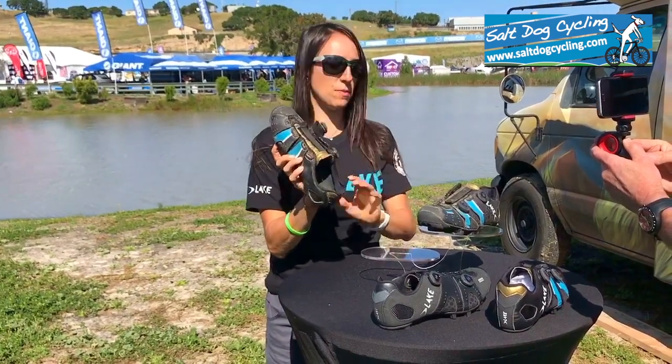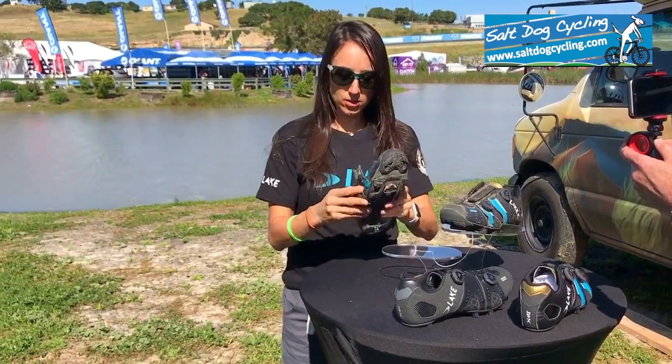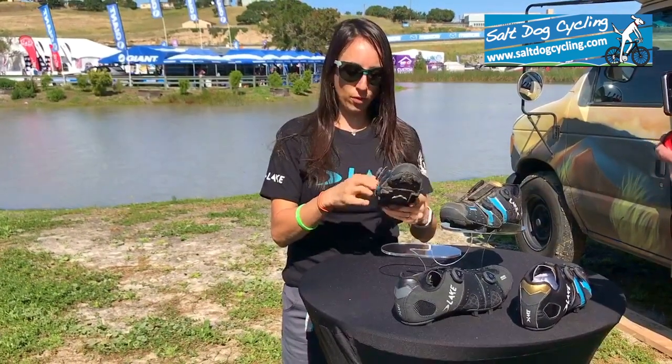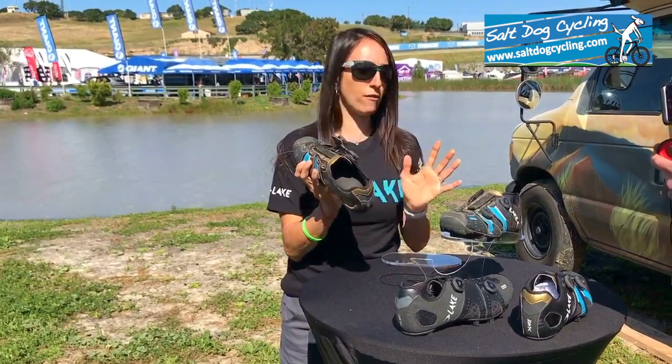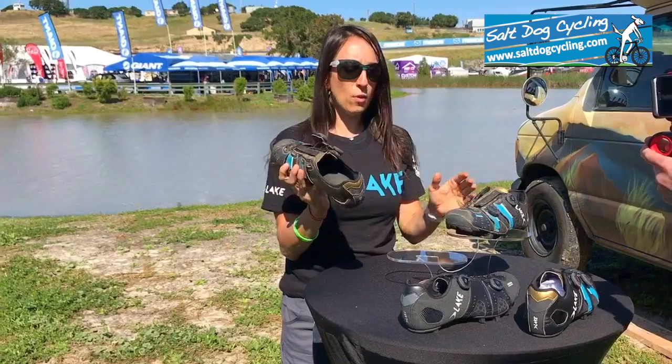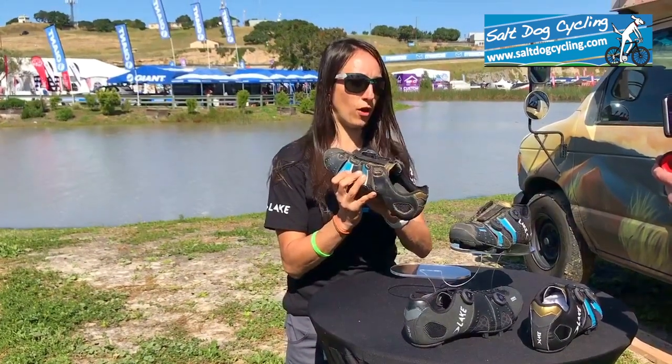The BOA latches have been awesome because you can even adjust them while you're riding your bike. The great thing about the MX241 is that it has adjustability in multiple spots of your foot, so everyone with different shaped feet — whether you have really narrow or really wide feet — the shoe will actually work for all of the above.